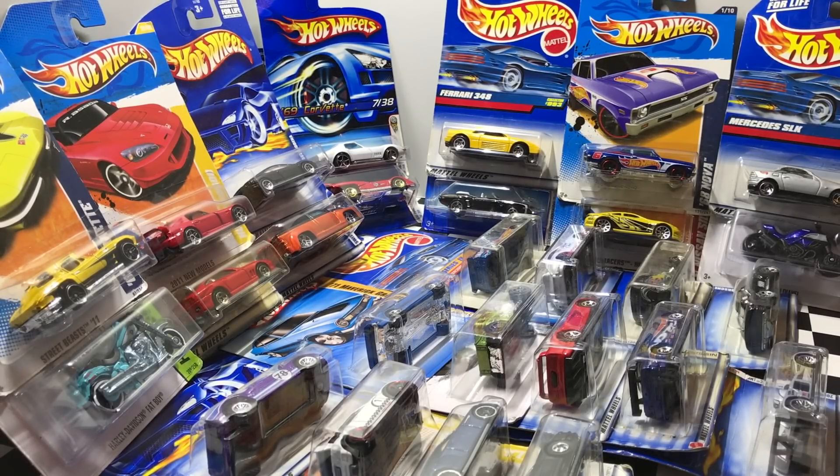Hey guys, we've got a bunch of great cars here to open up today. These are cars I just picked up at the flea market recently for a really good price. They range from the 1990s to 2000s to 2010 Hot Wheels cars, so let's take a look at what I got here and open them up car by car.